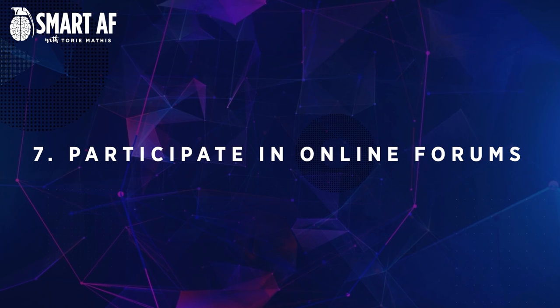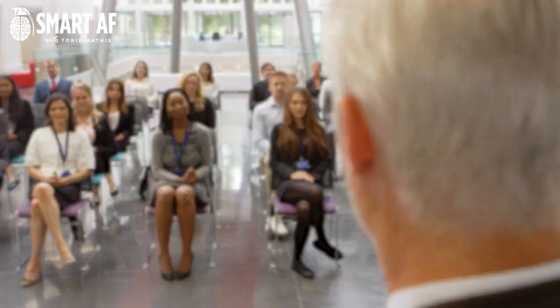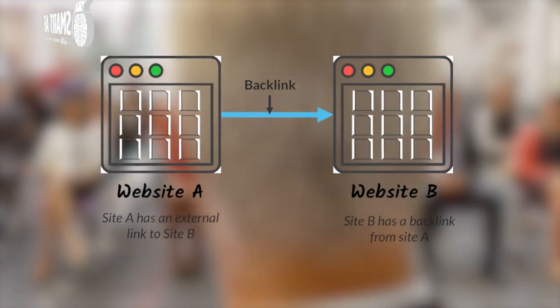Number seven: participate in online forums. A great way to increase website traffic is to participate in online forums related to your industry. This is a great way to get your website in front of a new audience and build up your backlink profile. Just make sure that you're only participating in high quality forums, otherwise this technique is another one that could backfire.